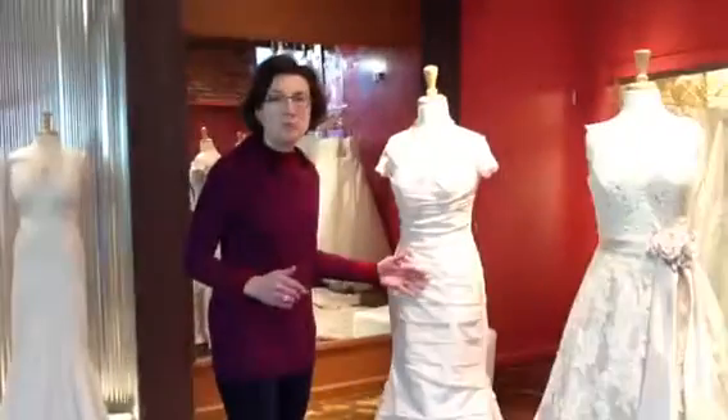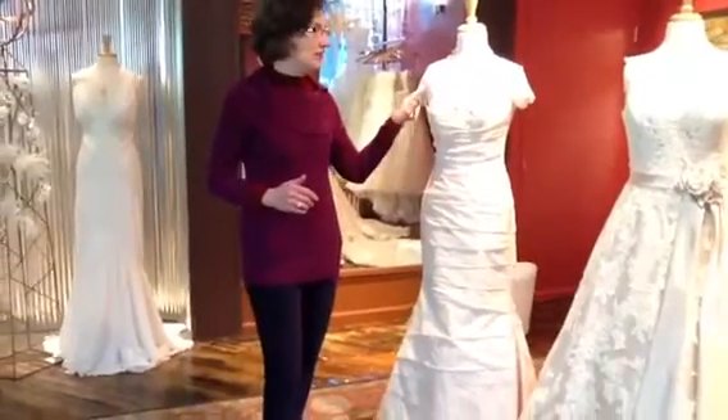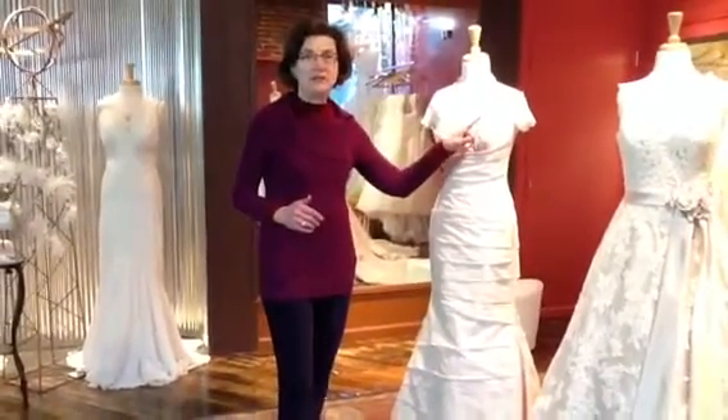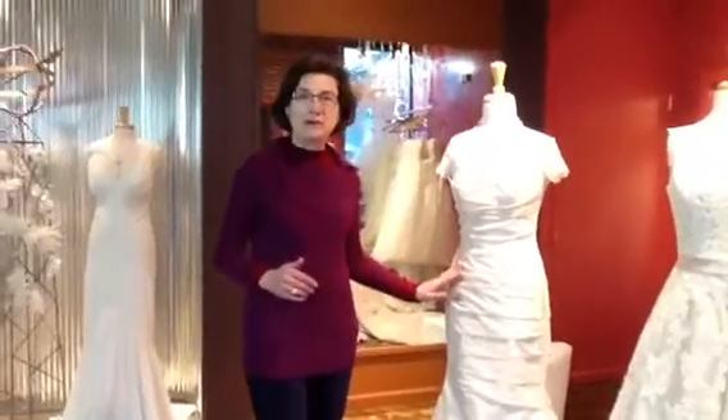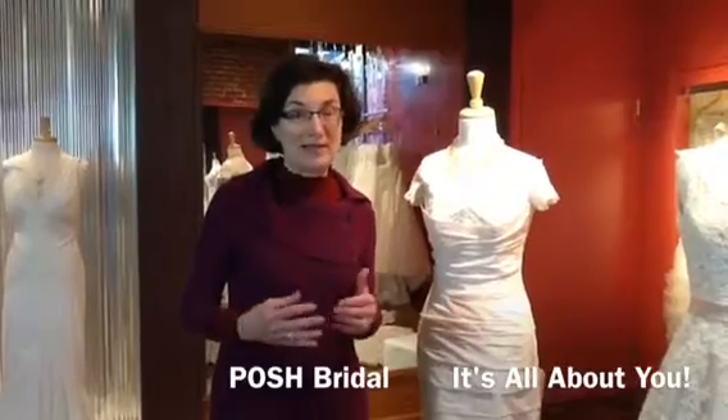And here we have a dress that is a silk taffeta in blush with a little hint of ivory lace. Very modern, yet traditional. These colors are all beautiful on a bride's complexion.